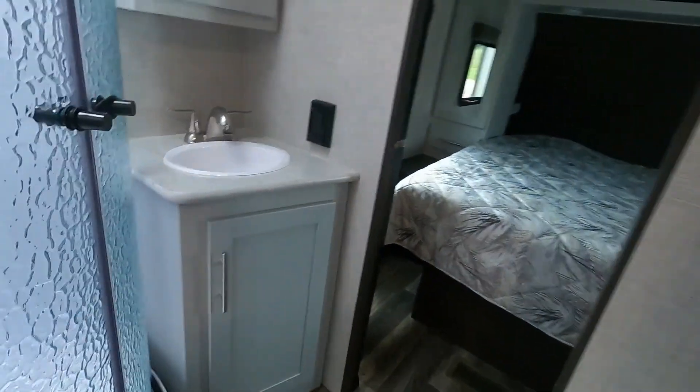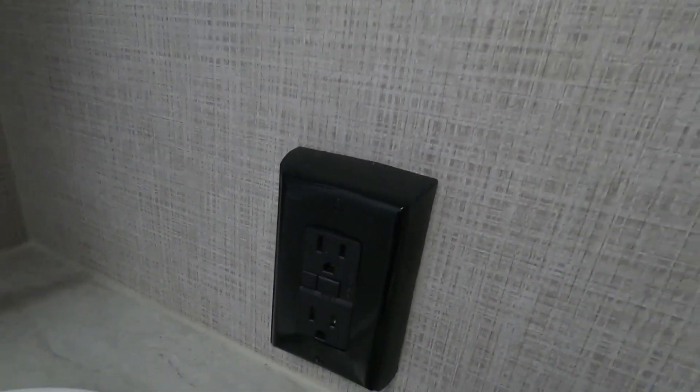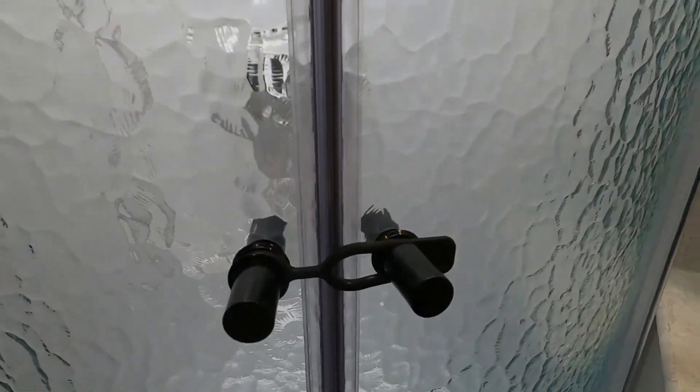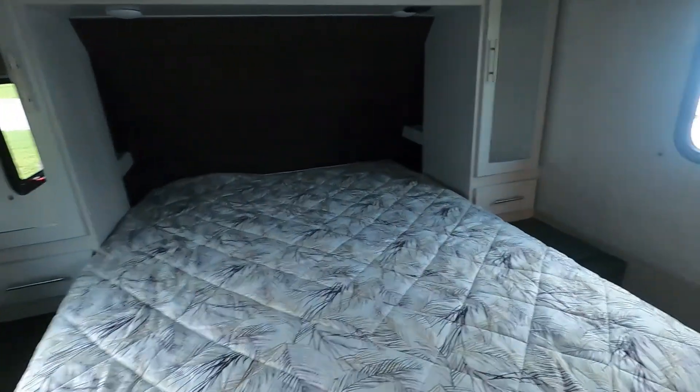In your bathroom, the only things I want to mention: this is where your 110 with GFCI resets, and when you travel make sure you have this snapped back on here. The lighting's over here. Back into the bedroom.